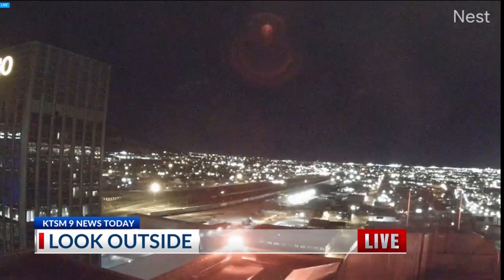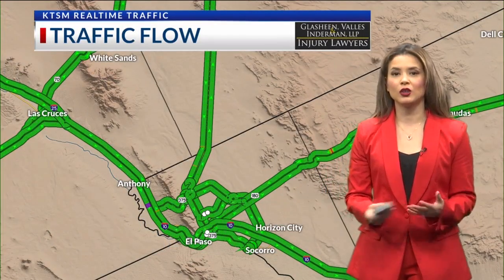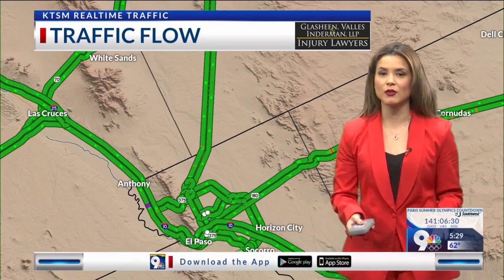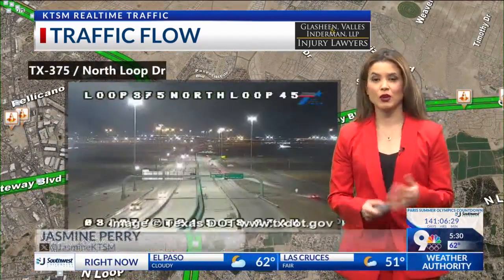Flow is moving pretty nice this morning, but we're definitely going to see lots of construction going on, especially out there on Loop 375. We still have the widening project happening in that area. So if you're heading out northbound or southbound, you're definitely going to be running into some construction, especially on Ivy Road and North Loop.